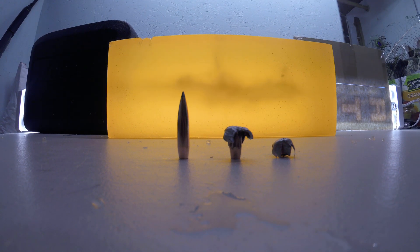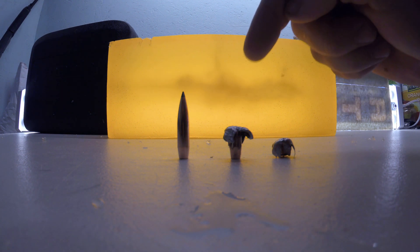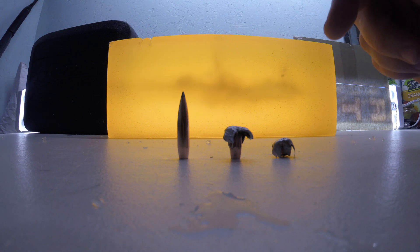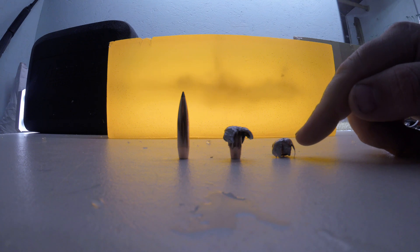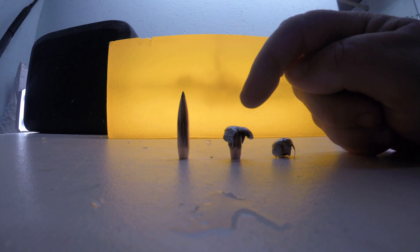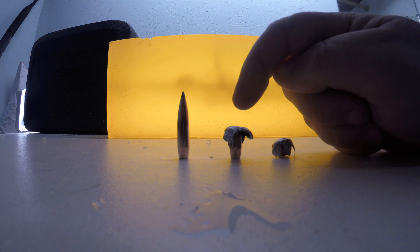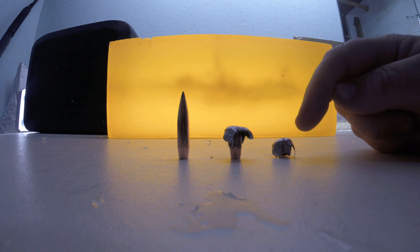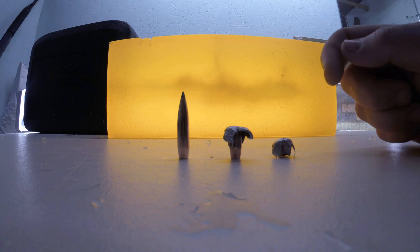Part 2 of the 210 grain 30 caliber Acubon Long Range. This one was traveling at approximately just over 1,700 feet per second, under 1,800, and this one was traveling at right around 3,000 feet per second. Weight retention on the low velocity was 199.4, and on the high velocity was 92.2.